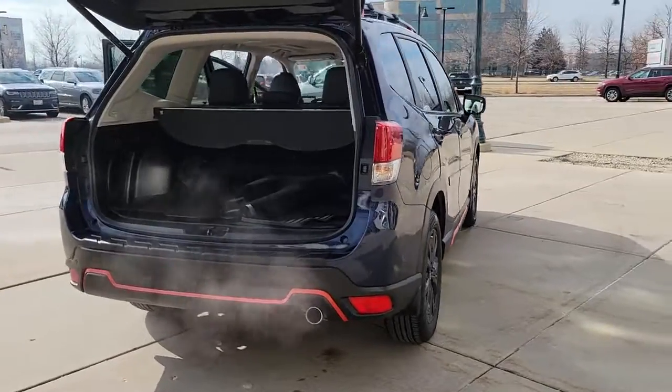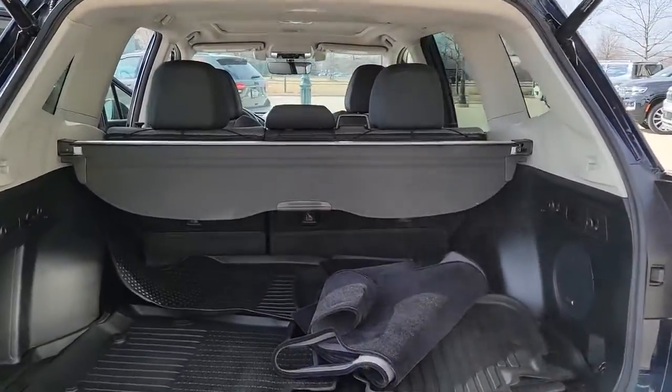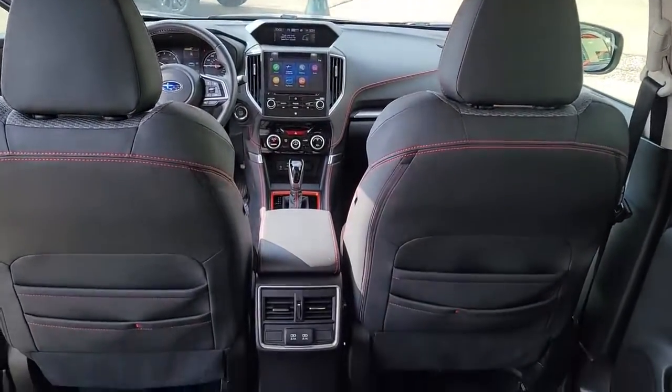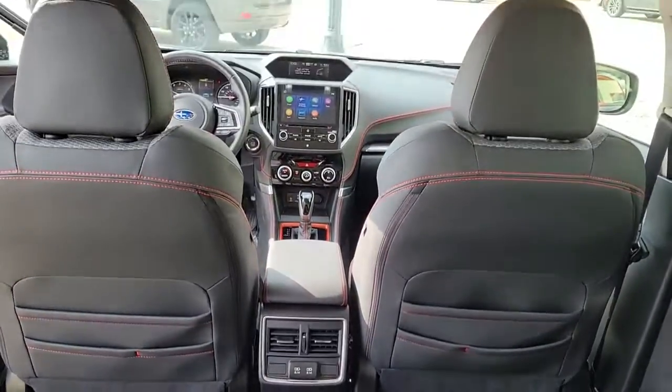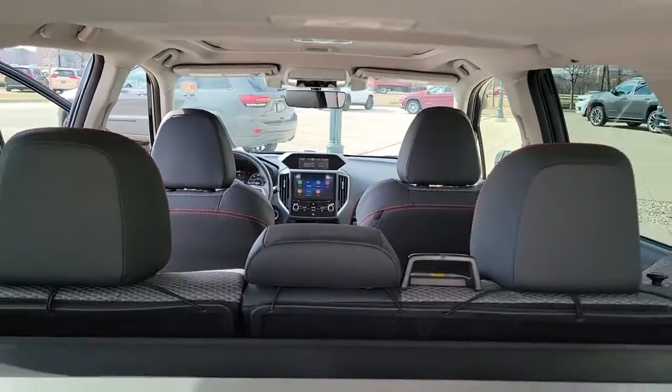The following are some of this vehicle's highlighted options: panoramic roof, keyless entry, all-wheel drive, sun moonroof, fog lamps, lane keeping assist, remote engine start, adaptive cruise control, keyless start, heated mirrors.